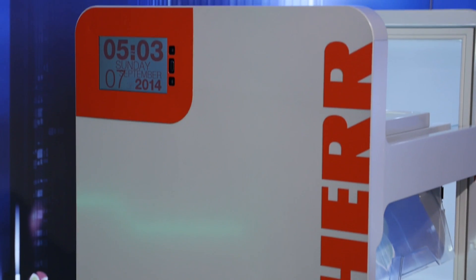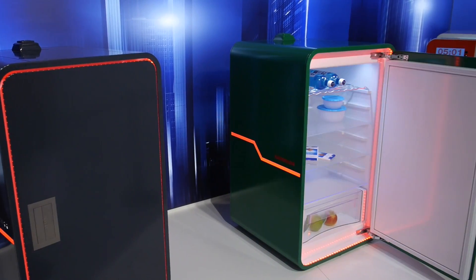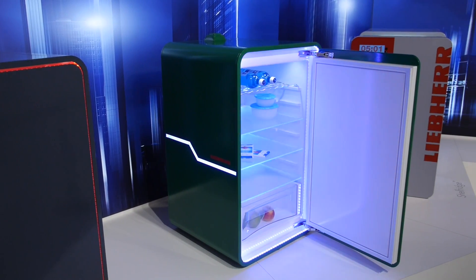You've probably heard of a concept car, but what about a concept fridge? Well, Liebherr brought one to IFA in Berlin this year in 2014. It was designed by high school students at a high school that focuses on design, so these fridges behind us were designed by 17 year olds.